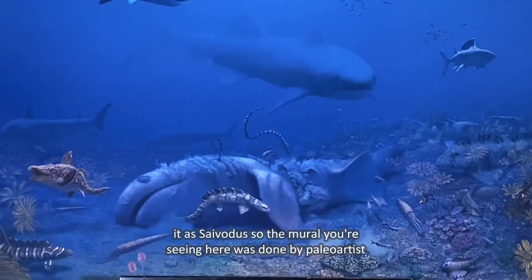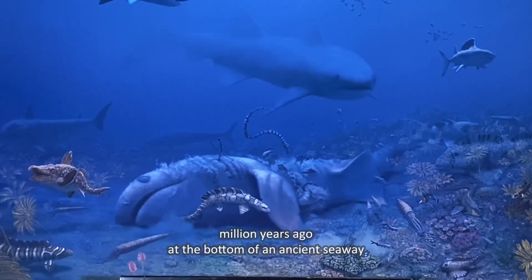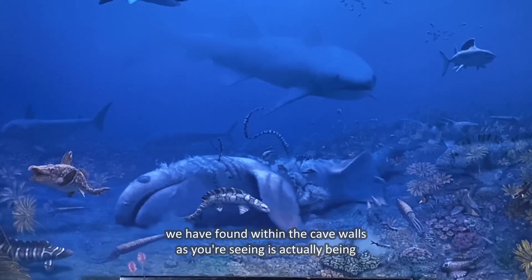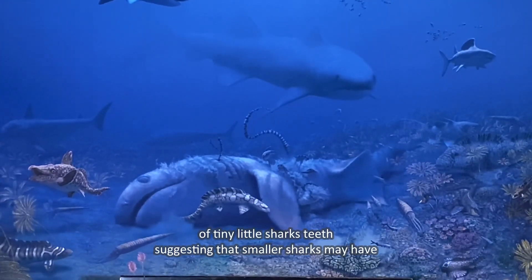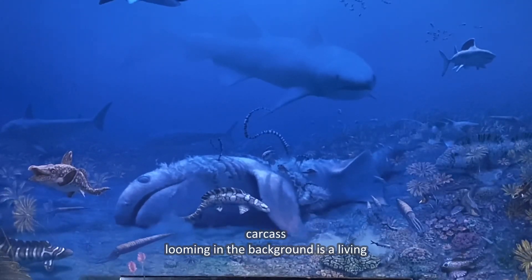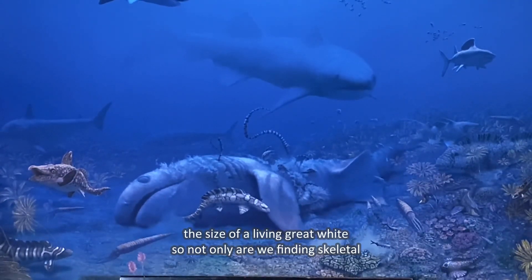The mural you're seeing here was done by paleo artist Julius Csotonyi, who reconstructed Mammoth Cave 330 million years ago at the bottom of an ancient seaway. At the center of the mural is the carcass of Cybodus striatus that we found within the cave walls — it's actually being fed upon by other prehistoric sharks. We have found dozens of tiny shark teeth suggesting that smaller sharks may have fed upon this carcass 330 million years ago. Just above the carcass looming in the background is a living Cybodus striatus, again about the size of a living great white.